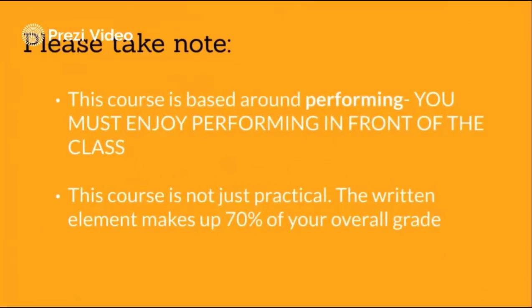Please remember, before you opt for GCSE drama, that much of the course is based around performing, and so you must be enthusiastic and motivated to perform in front of the class. Please also bear in mind the information I've given you about the written aspects of the course, which make up 70% of your overall grade.